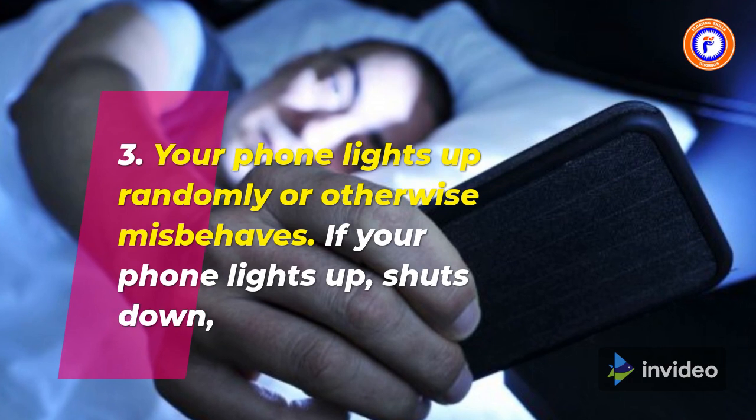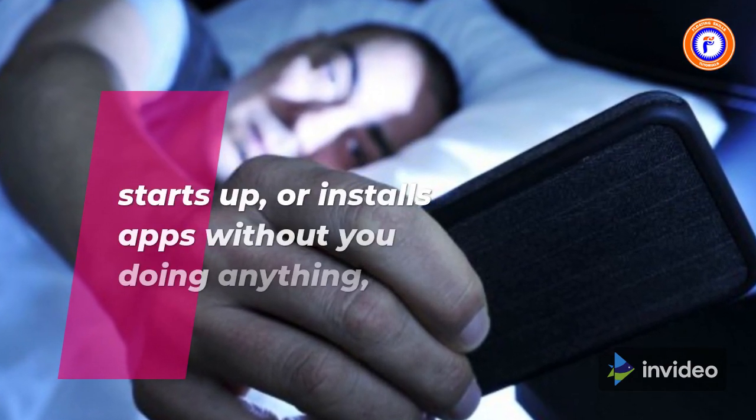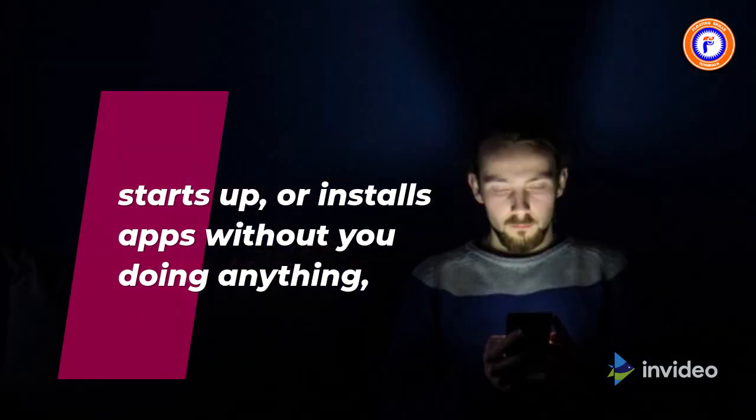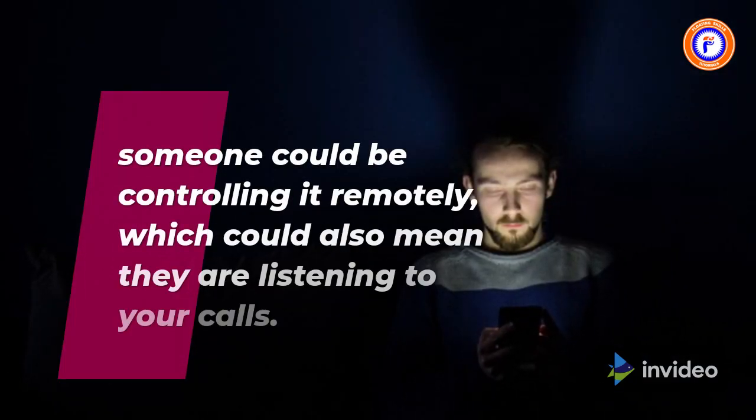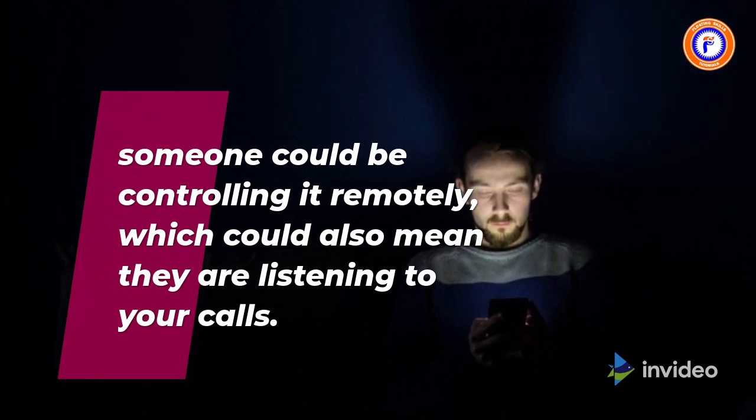3. Your phone lights up randomly or otherwise misbehaves. If your phone lights up, shuts down, starts up, or installs apps without you doing anything, someone could be controlling it remotely, which could also mean they are listening to your calls.